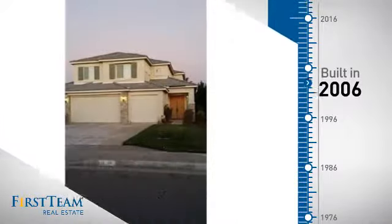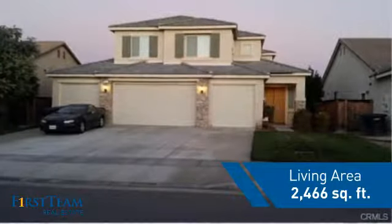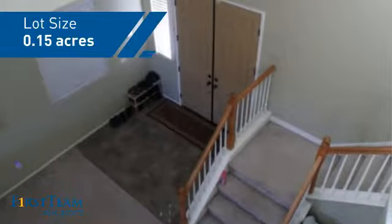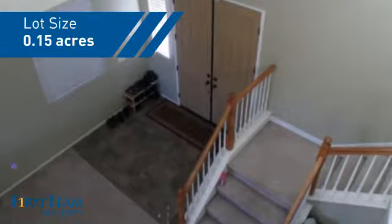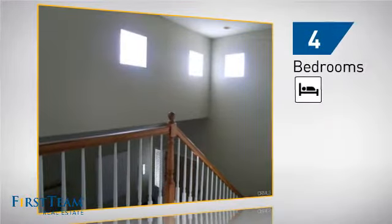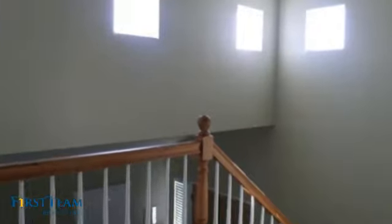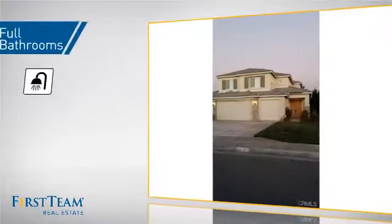This property was built in 2006 and features over 2,400 square feet of space, giving you a spacious layout to play host or kick back and relax after a long day. Inside you'll find four bedrooms so everyone has a private space to come home to, as well as three full bathrooms.